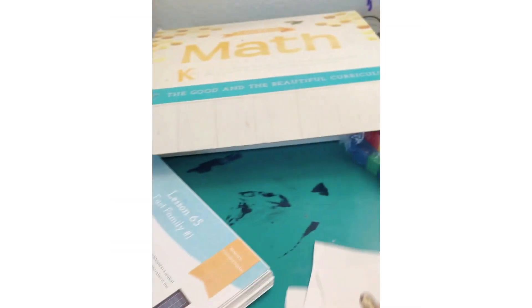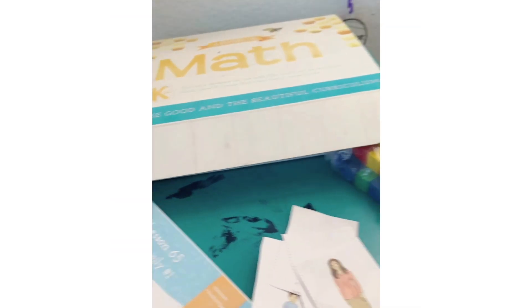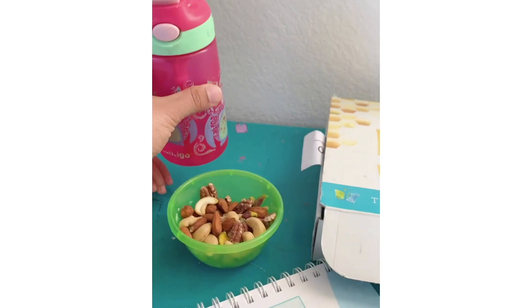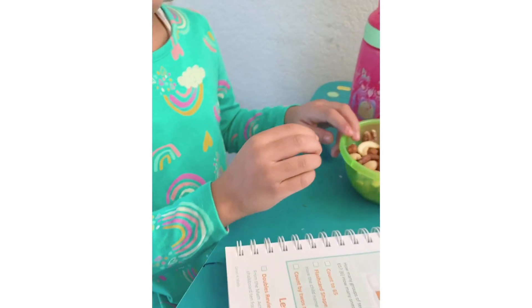We managed to get half an hour of schoolwork done and my girls are hungry and want a snack — just one of those things with homeschooling, the kids are always snacking. My daughter has cut what she needs for the activity. I usually keep a water bottle next to them so they don't forget to drink.